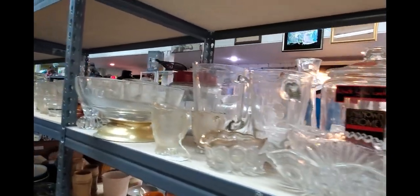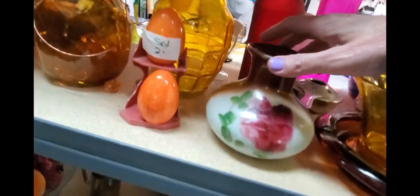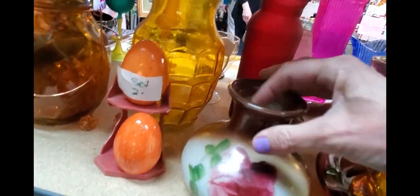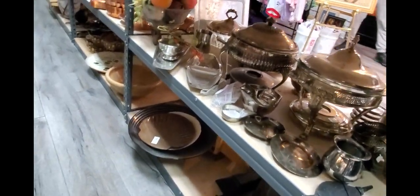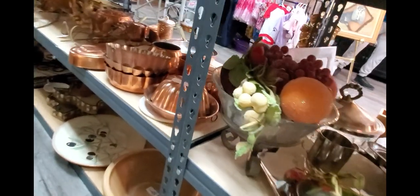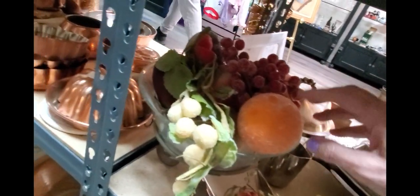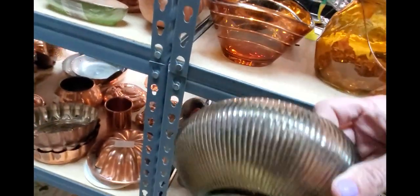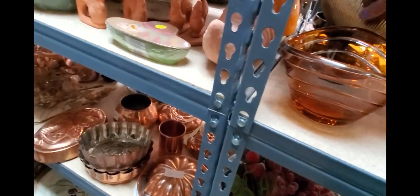Let's look on this side. We've got some clear glass. Looking through here — this is a piece of Bristol glass. $45. I think it would have had a stopper at some point. There's some sugared fruit. This is an interesting bowl. It's a Brody. I often know them for their vases, not so much bowls. It's interesting.